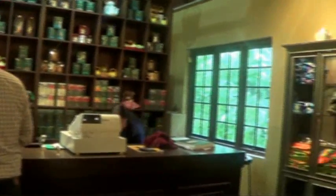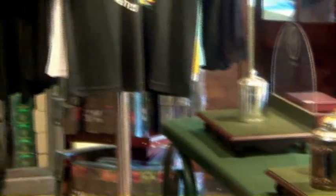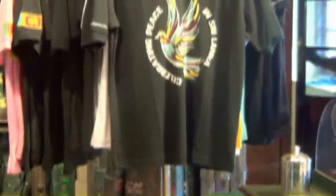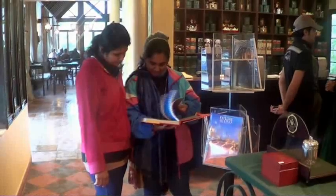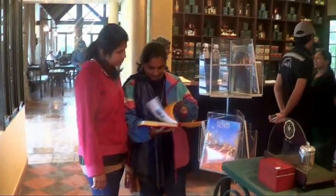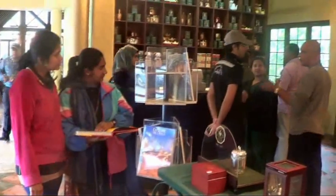McWood's today engages with healthcare, plantation, industry, agribusiness, information technology, and exports. The McWood's tea factories provide a range of teas to their customers, including single estate loose leaf teas, single estate tea bags, an infusion range, and a flavoured ridge collection.